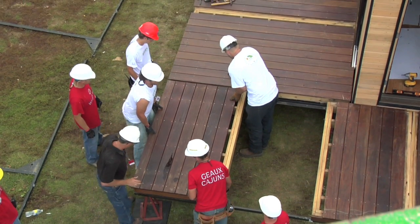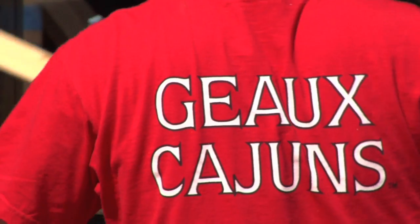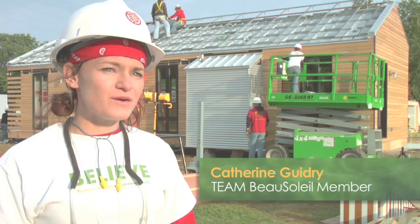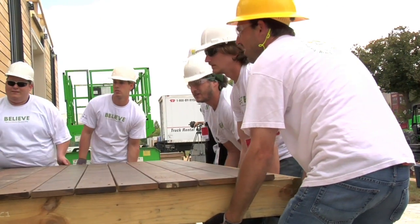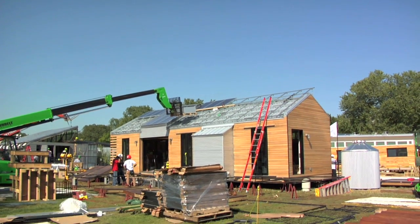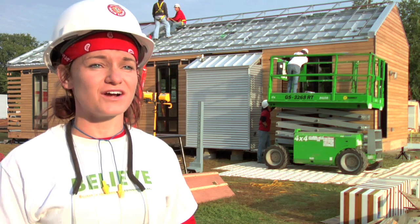The Beausoleil Home also captures the essence of South Louisiana's Cajun culture. We thought that it was important to infuse our culture into the Beausoleil Home because we want this to be a marketable prototype for Louisiana as well as the Gulf Coast, and we understand the needs and desires of the people who live there.